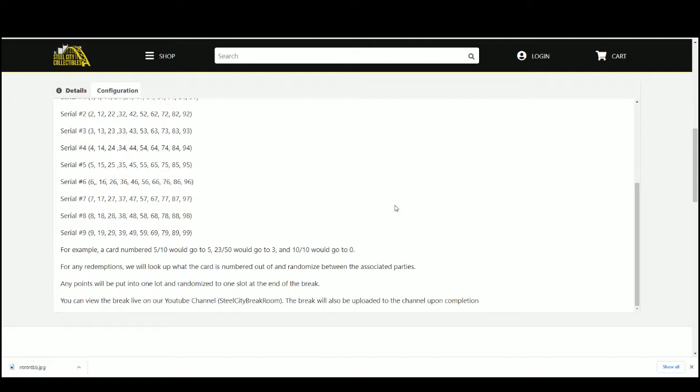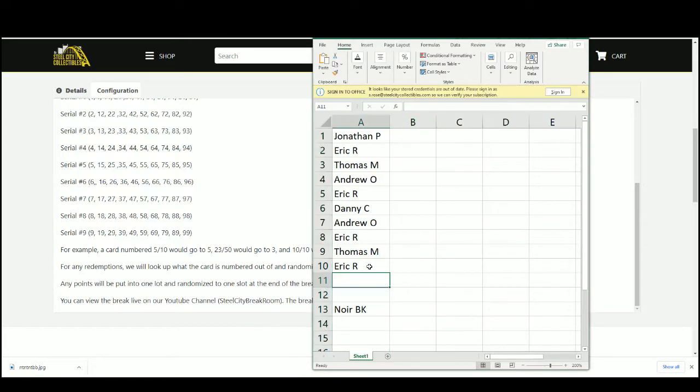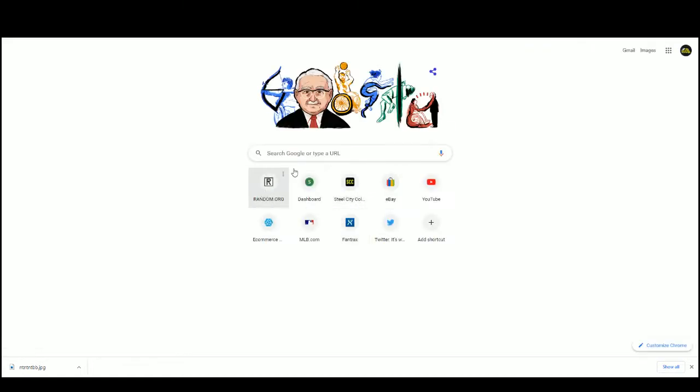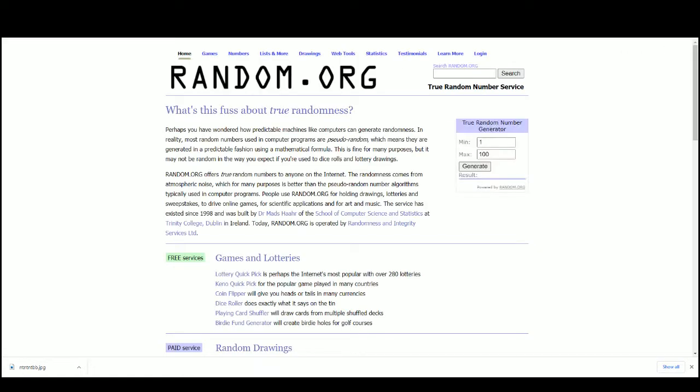We'll put any points into one lot and randomize them in one slot at the end of the break. Please note that it is possible to go hitless. Let's get our list of names — and I just closed random, let's take that over to random.